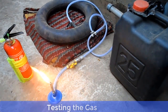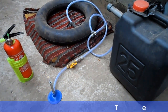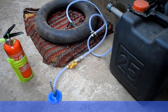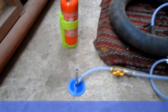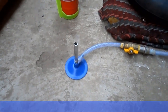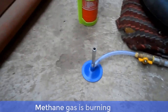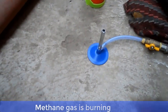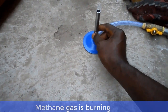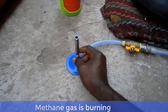Ladies and gentlemen, as you can see, our project is very, very successful. We've been able to produce cooking gas, which is methane, from cow dung. As I mentioned earlier in this tutorial, you can use agricultural waste, kitchen waste, or animal waste as your feedstock. As a point of emphasis, the cooking gas produced by this process is also highly inflammable, so when performing this project, make sure you have a fire extinguisher or fire blanket available within the project vicinity.